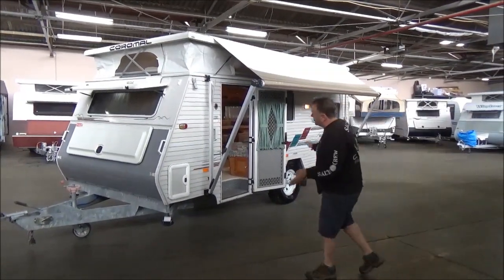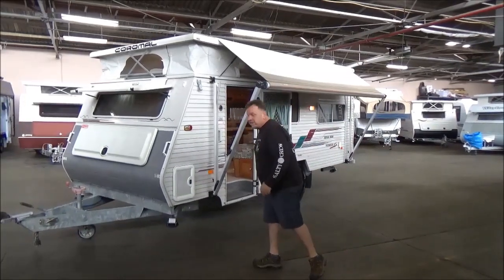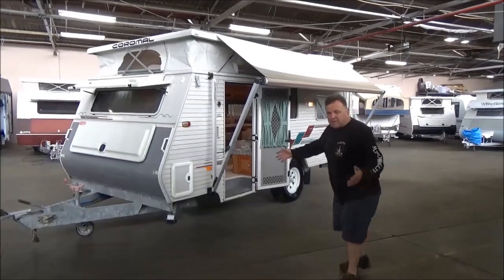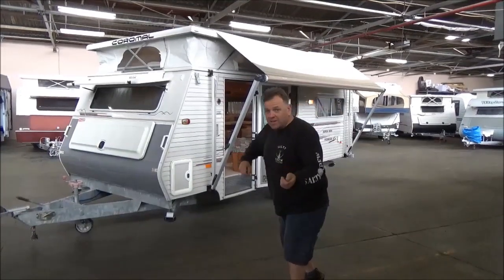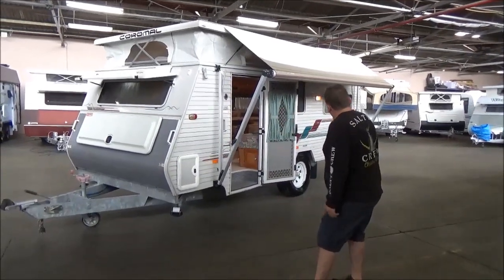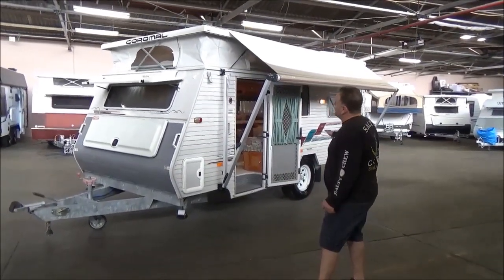This particular one's a 2002, full independent suspension. Now these things were made — back in the day — well, they say there's many a good tune played on an old fiddle, and there's no doubt about that with this particular van.